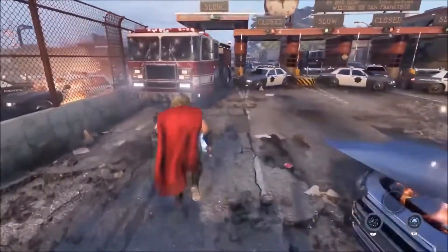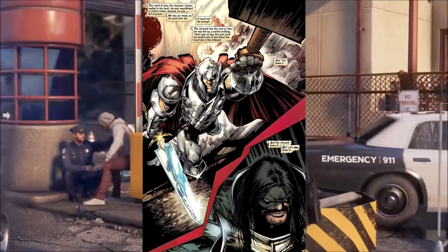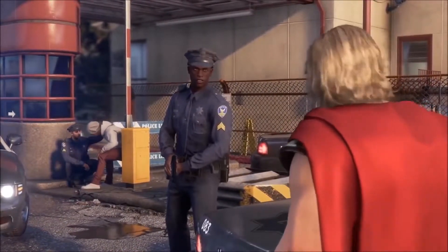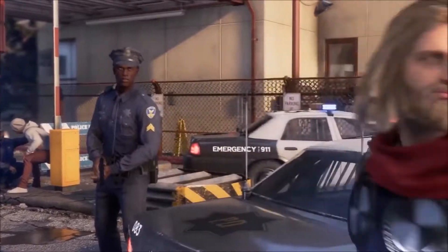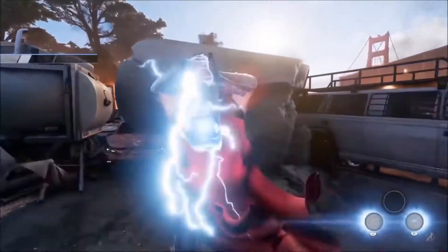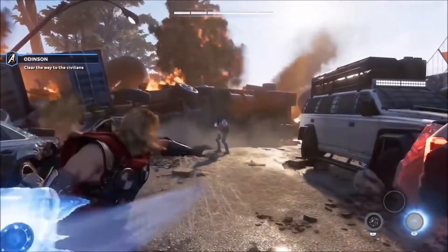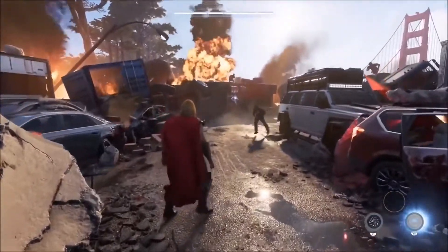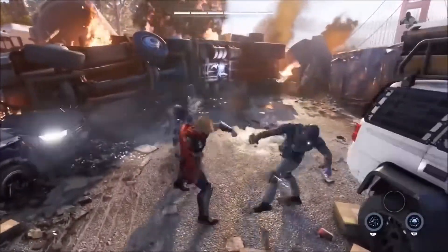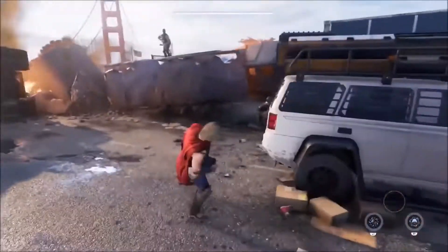To start things off, number five is Fear Itself Thor. This one is from the Fear Itself storyline, and I really like it because it gives me more of a medieval knight feel — that's really just why I like this costume. It's something different from what Thor usually wears. It's not his usual gold and red cape type of suit; this one is completely different. In that comic he was actually wielding Mjolnir and a sword too, if I'm not mistaken.